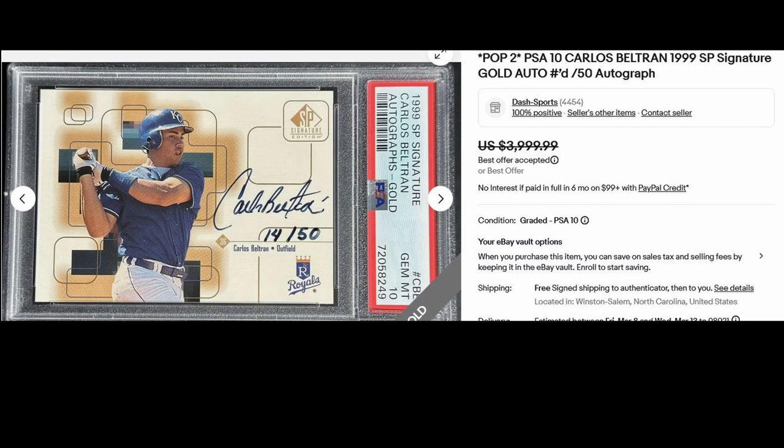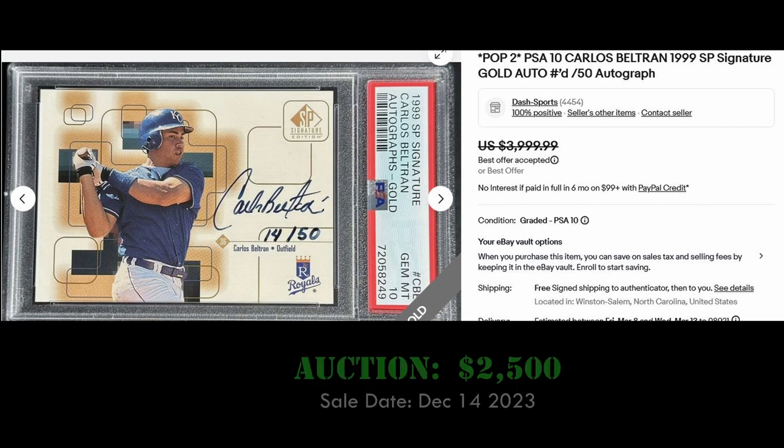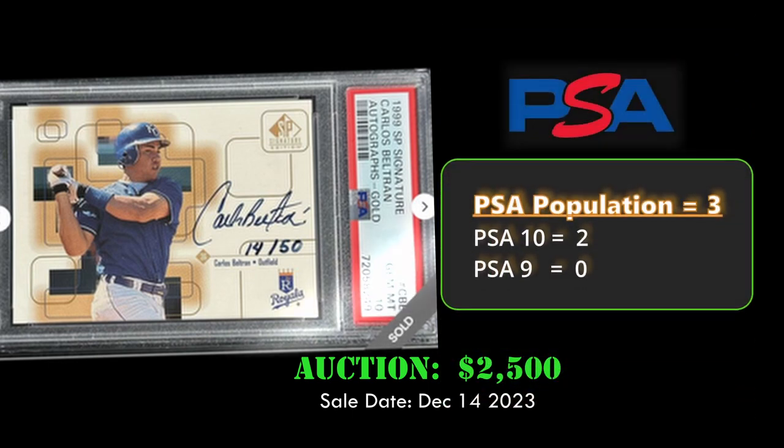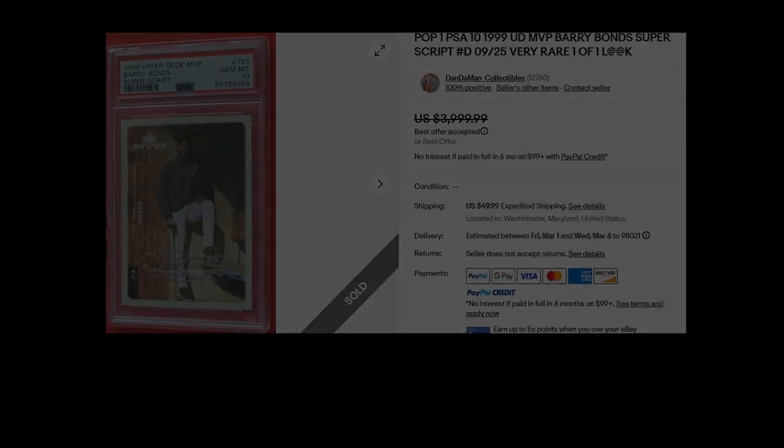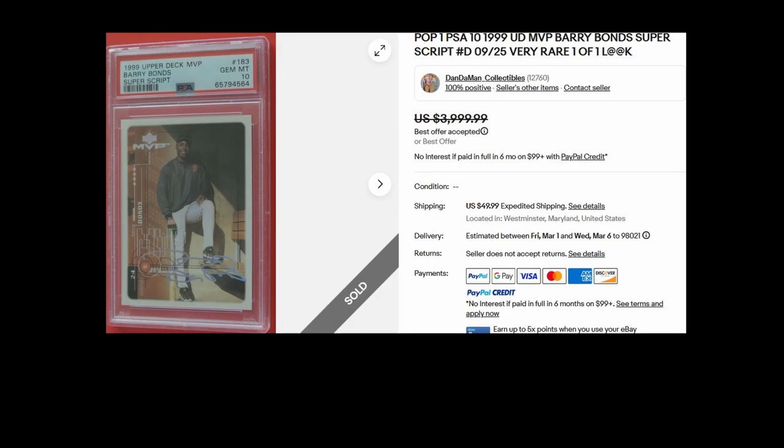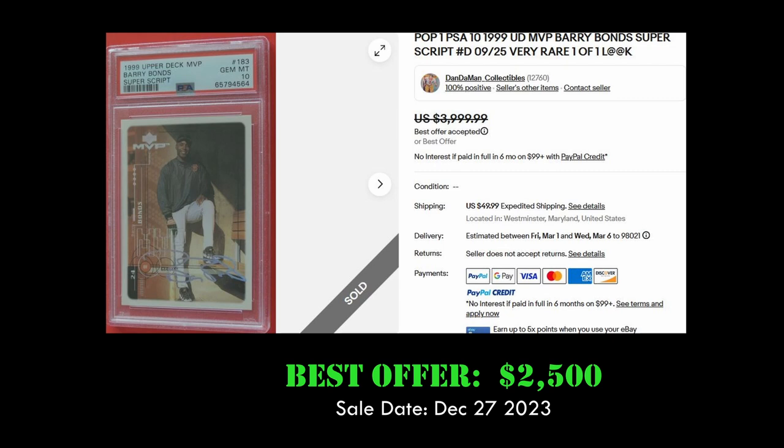First up we have a Carlos Beltran 1999 SP Signature Gold Auto rookie card. This card is numbered to 50 and sold for $2,500 on December 14th, 2023. It has a population of three with two PSA 10s. Up next we have a 1999 Upper Deck MVP Barry Bonds Superscript — this card is numbered to 25.